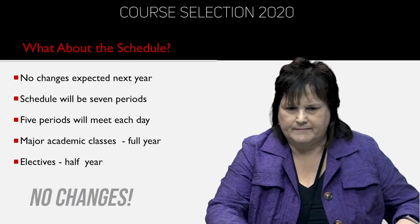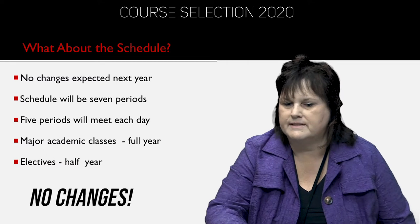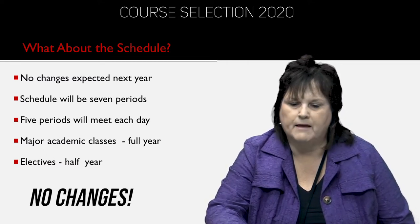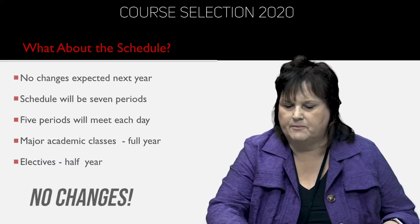So what about the schedule this year? We don't expect that there'll be any changes. The schedule will stay seven periods, five periods will meet each day, major academic classes will be full year, and electives will be half year.